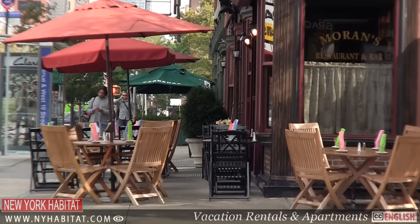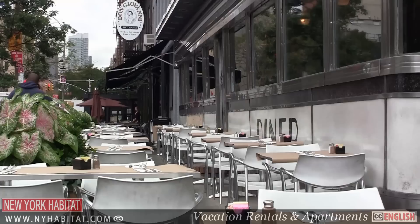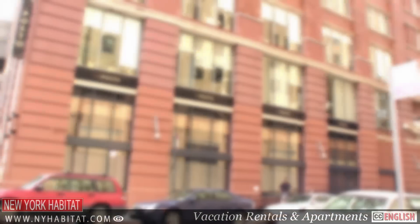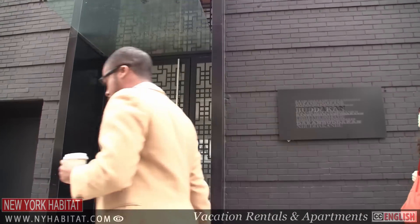There are far too many great restaurants in Chelsea to mention them all, however here are a few that I think are worth visiting: Don Giovanni at 214 10th Ave, Del Posto at 85 10th Ave, Moonstruck Diner at 400 West 23rd Street, and Budokan at 79 9th Ave.